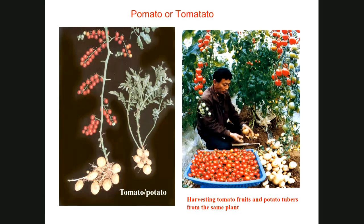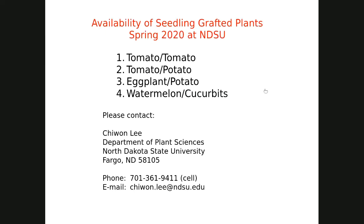We tested potato varieties that give a strong stem so we don't have to stake the tomatoes. The longevity of the potato vine is not as long as an indeterminate tomato, so we are selecting potato cultivars that can be used as rootstock without staking. That's the ongoing work. We will have available seedling-grafted plants — tomato grafting, tomato-potato grafting, eggplants grafted on potato, and watermelon and cucurbit with resistant rootstocks. If anyone is interested, please contact me.